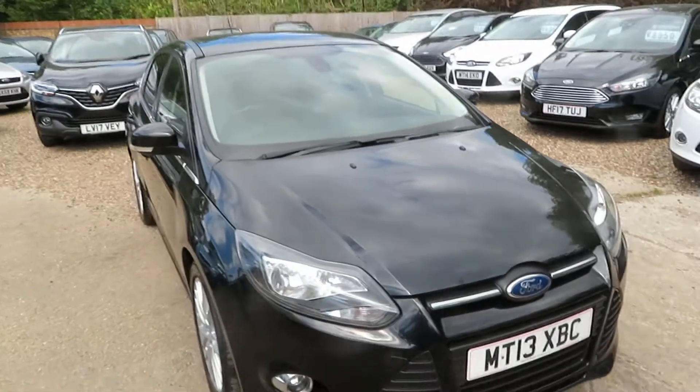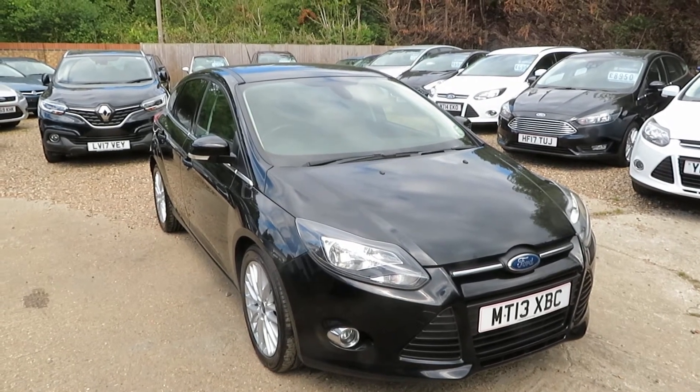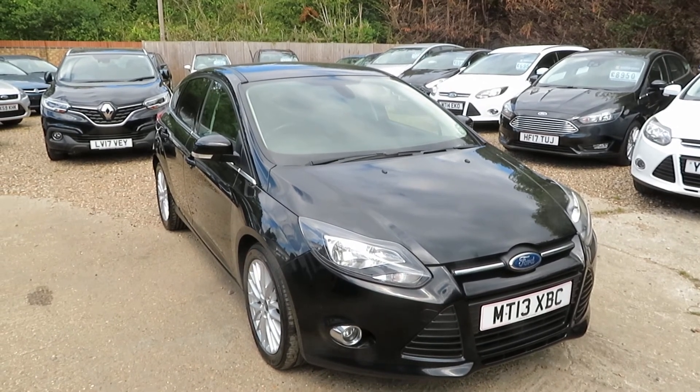The car is all cleaned, serviced, and ready to go. Give us a call, book an appointment, and come and have a test drive. If you need finance we can help, and we'll take any vehicle in part exchange. See you soon, bye for now and stay safe.